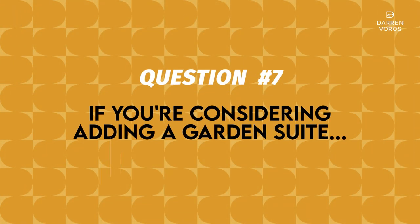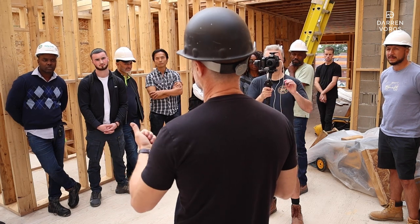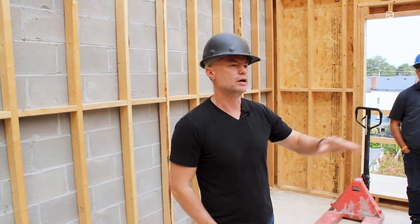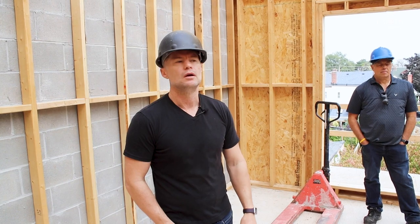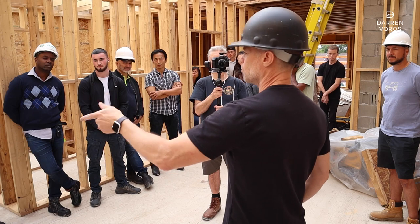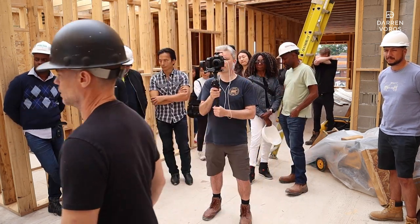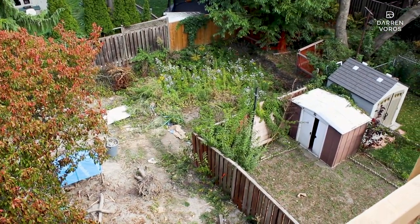If you're considering adding a garden suite, I would highly suggest that you rough it in at this stage. It's really easy for them to drill a four- or five-inch hole through your foundation, run a sewer and water line, and bury it. Then you can always connect to it later on without having to dig everything up. That's what we're doing now — we're about to rough in the units. You can actually see the space out here: there's going to be two sheds over there, and then this area would be where we would potentially do the garden suite.